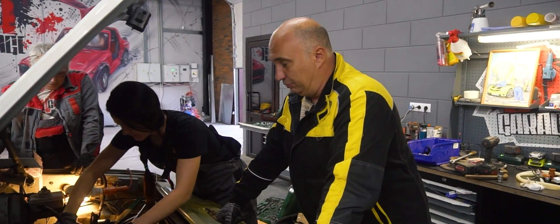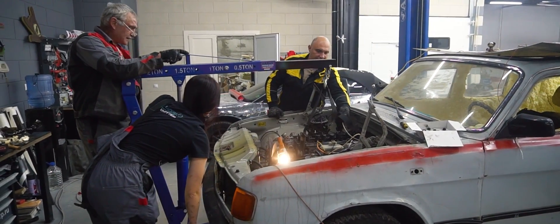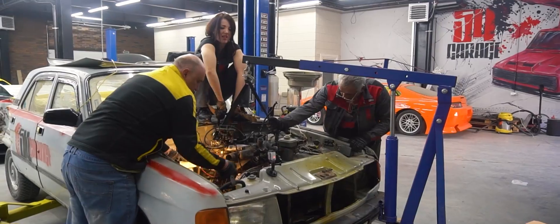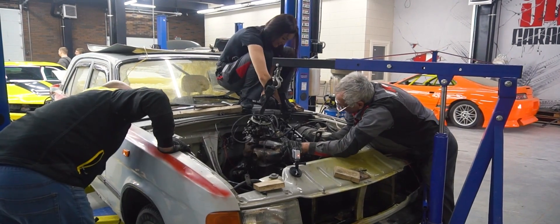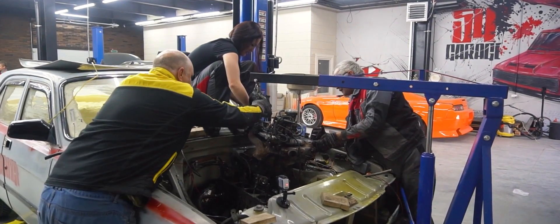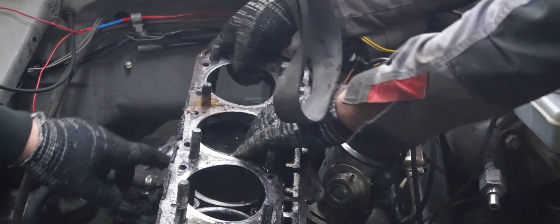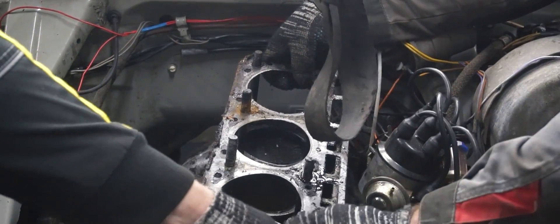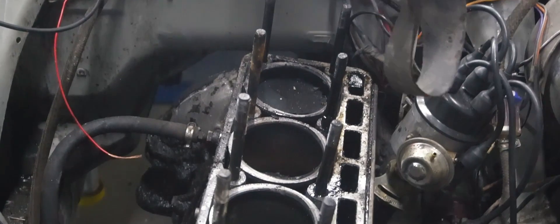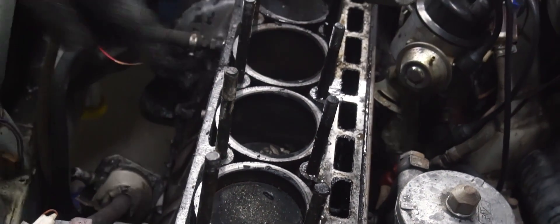Holy cow. The studs appear to have seen better days. Was there water blowing by in this area? One of the studs is rusty — that must have been the issue. Look at the corrosion. Okay, let's have a look. The block is clean. Almost — it is dirty over here, but here it's clean.